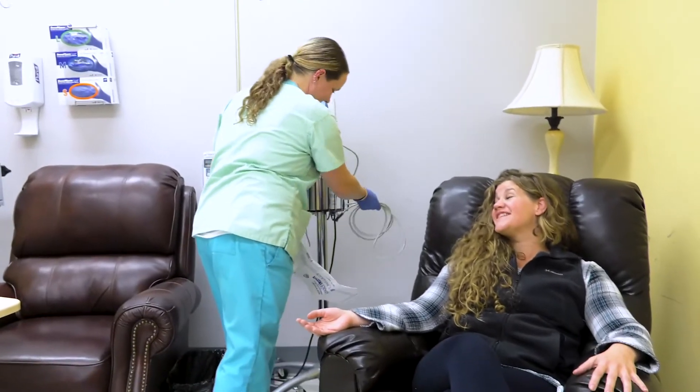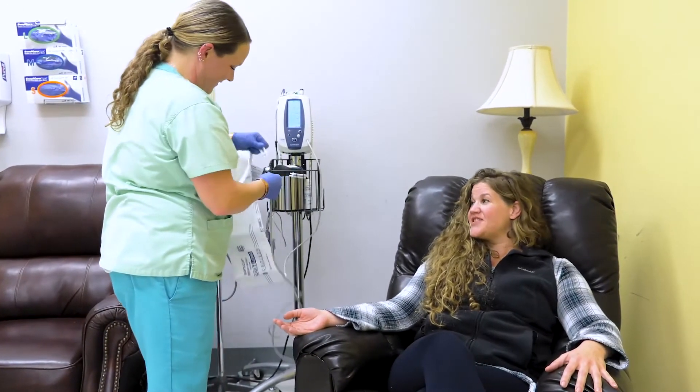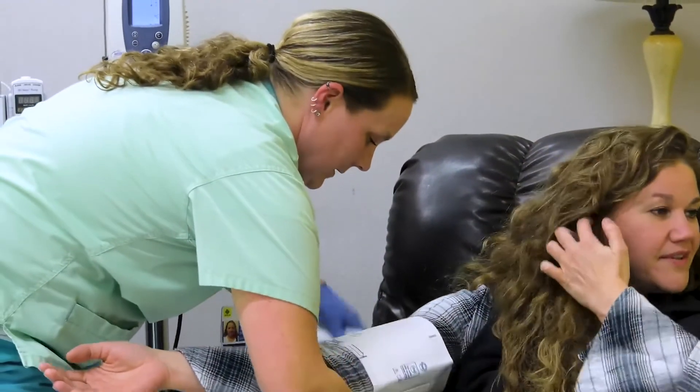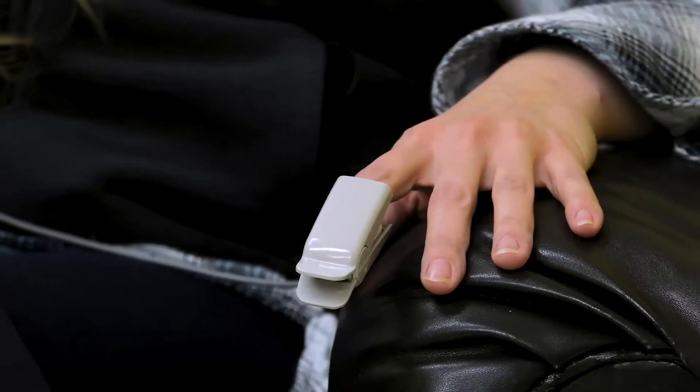We are located here locally in Polson, so patients don't have to travel far to get the treatments that they need. Providence St. Patrick Hospital nurses from Missoula also joined St. Joe's staff on Tuesdays to provide chemotherapy infusions for cancer patients in Polson.